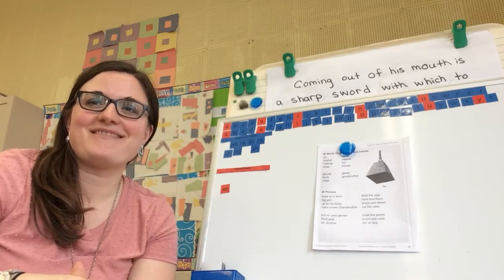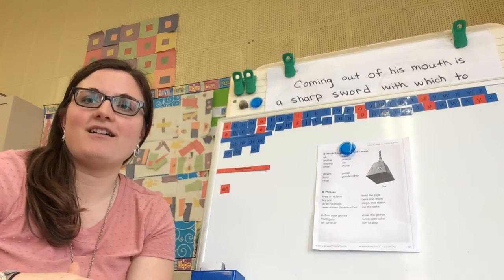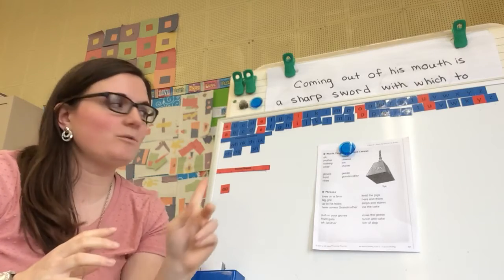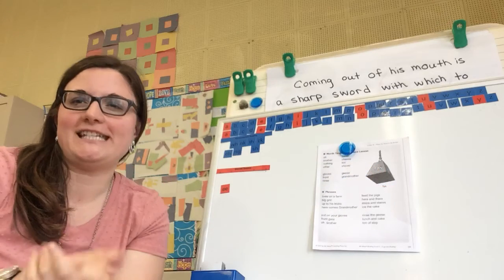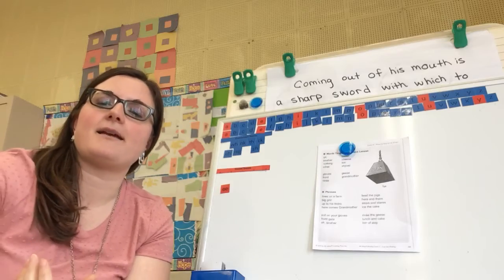Hello again, grade twos. We are at the carpet here today for another reading lesson, but before we start with our picture for today and discussing our new word before we read another story, I want to review what we did last time.